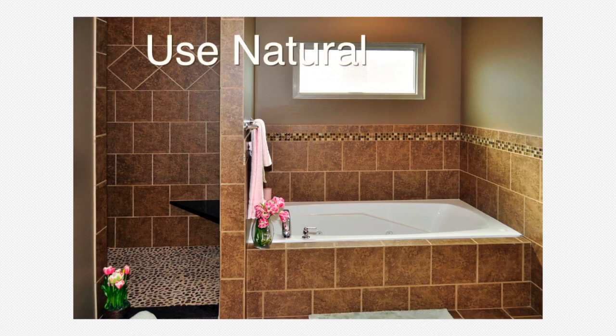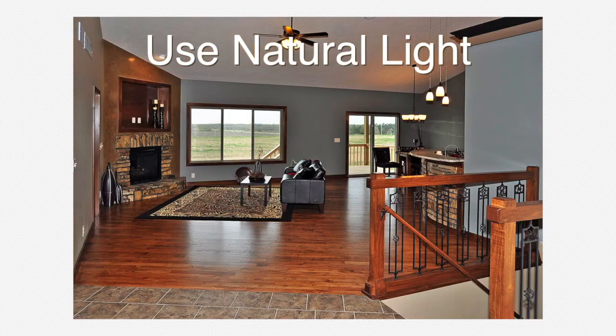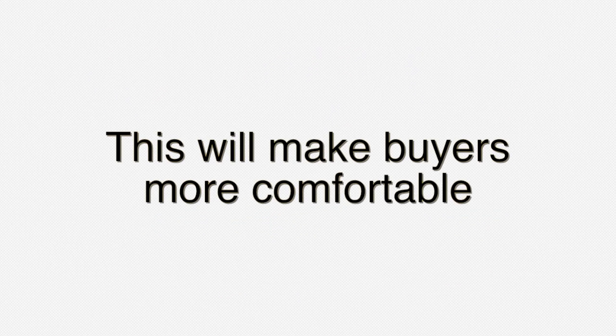Take advantage of the natural light as well. Open up the curtains and let in a slight breeze. Doing so will make potential buyers more comfortable, and that, my friends, is always a good start.